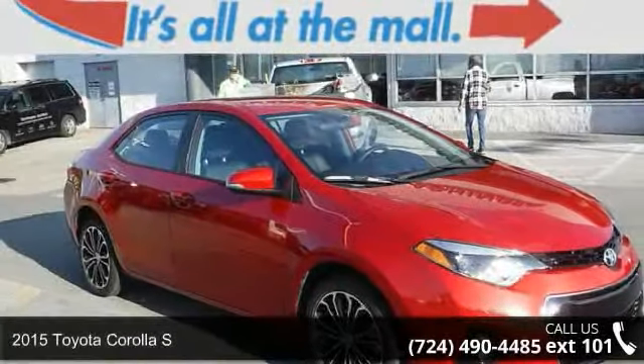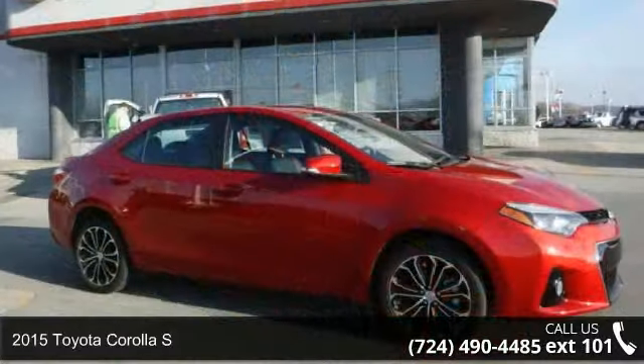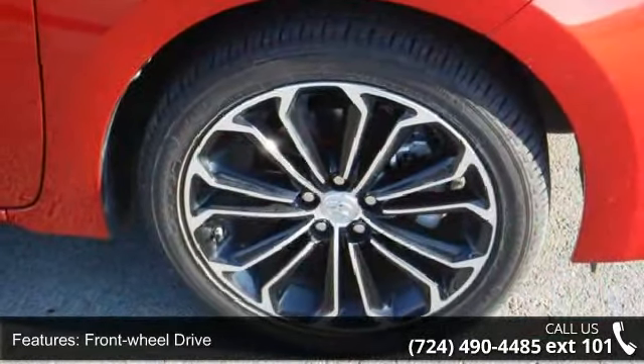Arrive in style with this 2015 Toyota Corolla S. This may be the set of wheels you've been looking for. This vehicle comes with a reliable 4-cylinder engine, connected to a smooth shifting automatic transmission.